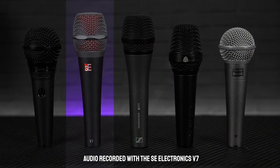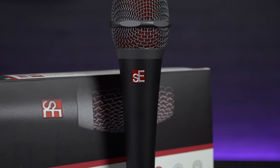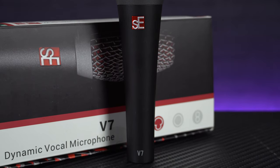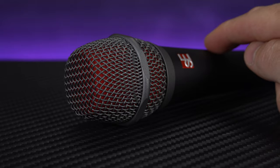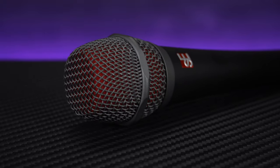Moving up in price to around £80, our next mic offers a few more pro features, and that's the SE V7. This one is arguably the sleekest and most stylish looking microphone on our list today. Using a Shure 58 as the benchmark, this one's a couple of centimetres longer and has a flat end design grill, which SE say makes it virtually impossible to dent if it's dropped. Our favourite design feature on this mic is the bevelled ring that runs around the grill, which means that the mic won't roll off and hit the floor if you put it down on a table or a mixing desk.